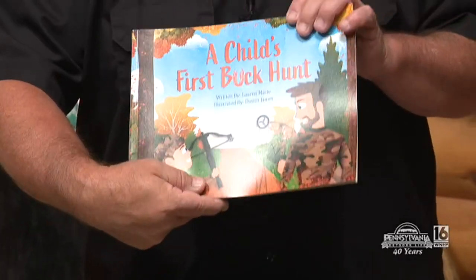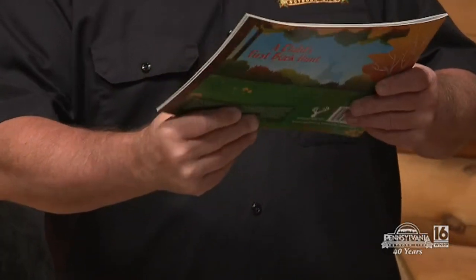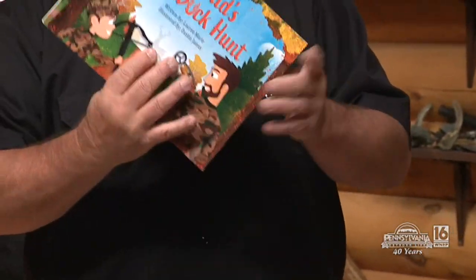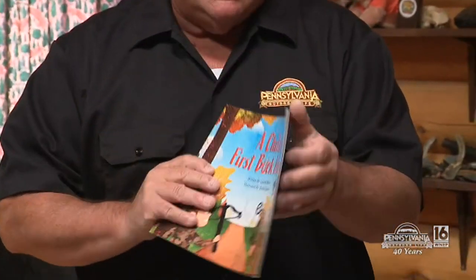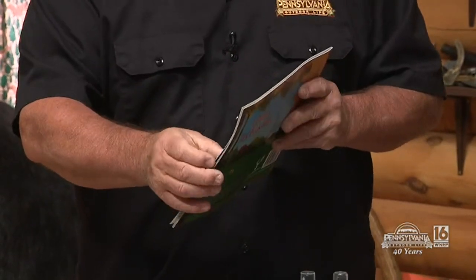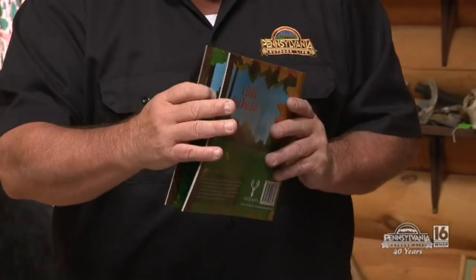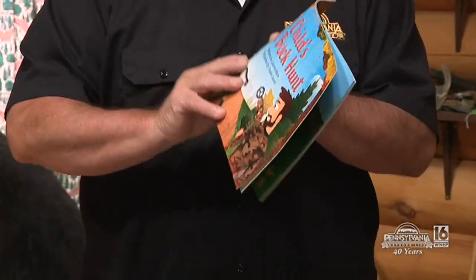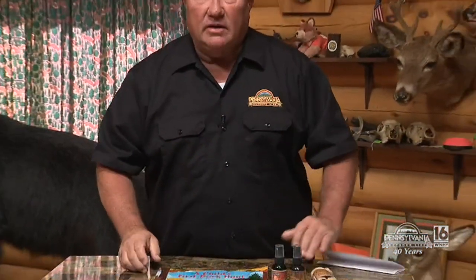His wife actually wrote a book — basically a child's first buck hunt. I've got to tell you, it's a cool book. It's very nicely illustrated, and it basically explains in kids' terms what's the rut, what are the seasons of the deer, all that kind of stuff. We're going to add that into the prize pile, too.